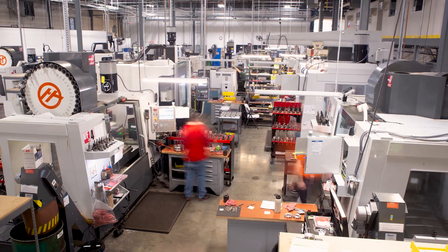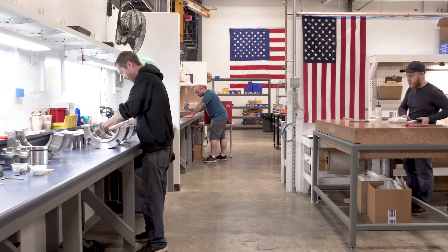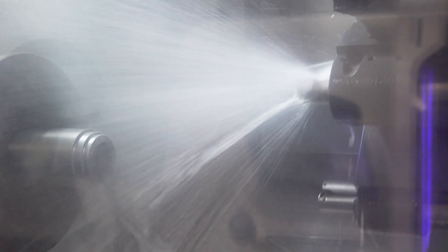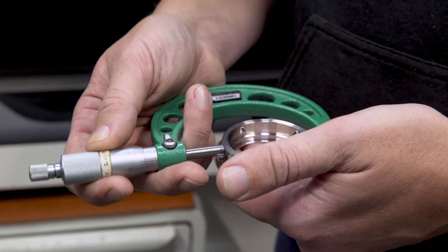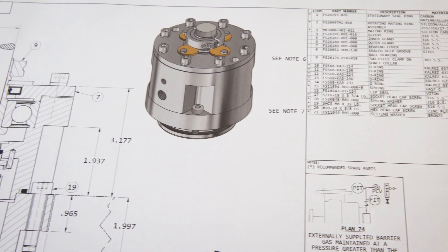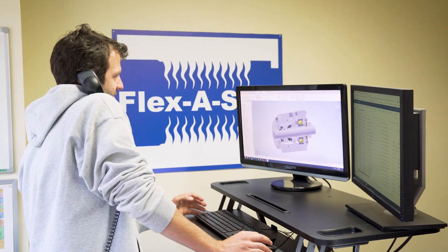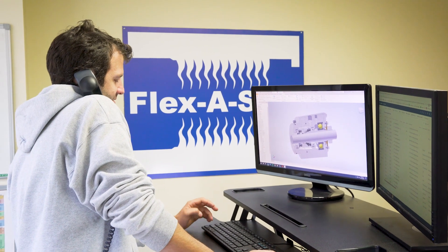Our headquarters in Vermont is vertically integrated, from design to delivery. We're family-owned and American-made, so we control the destiny and speed of your sealing solution from start to finish. The application engineering team is at your disposal to customize a sealing solution with often same-day quoting to get the job rolling fast.